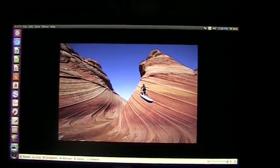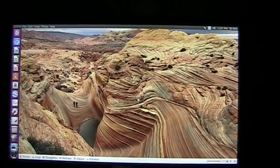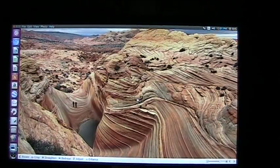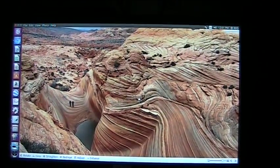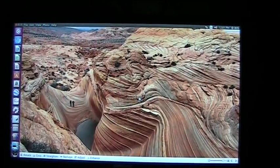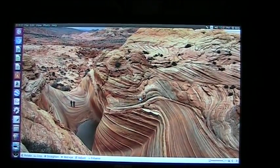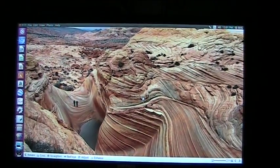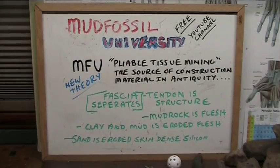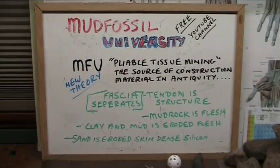There's some more of this type of muscle — it's everywhere out there. It is what it is, and it has to be started to be taken realistically, not just 'oh, this must have fallen here.' Let's look at it and be realistic. I would think I'll do it all in one video. This is Mud Fossil University's new theory: pliable tissue mining. That's what they did back then.